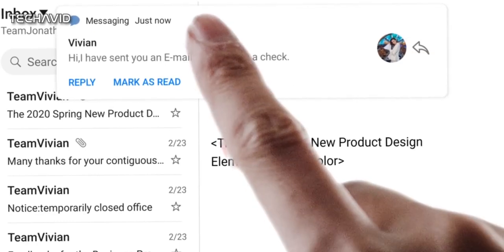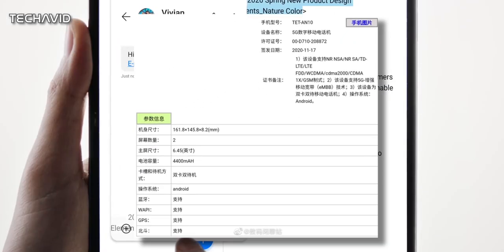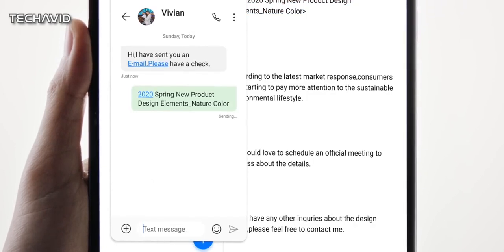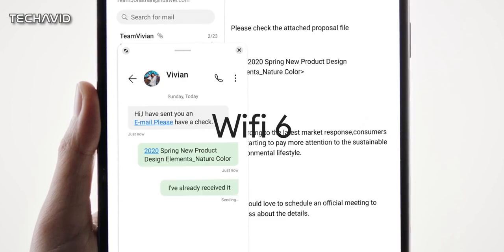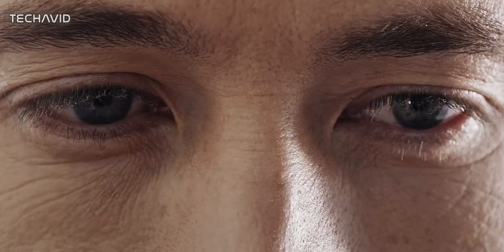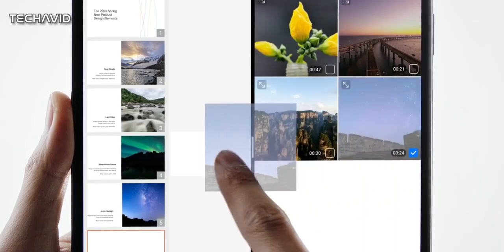The Huawei Mate X2 with model number TET-AN10 received certification from China's TENA in November 2020. The listing revealed a 120Hz refresh rate, WiFi 6, and Bluetooth 5.1. However, a reliable tipster from China has also shared the entire specifications of the Mate X2.